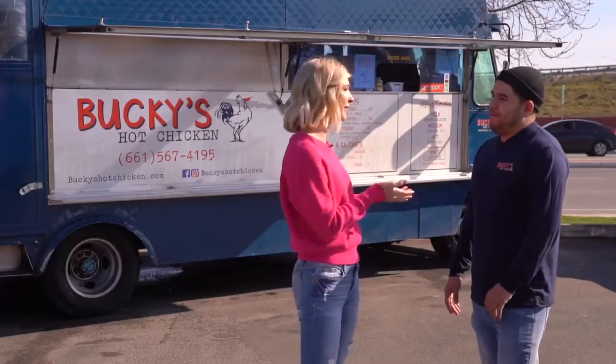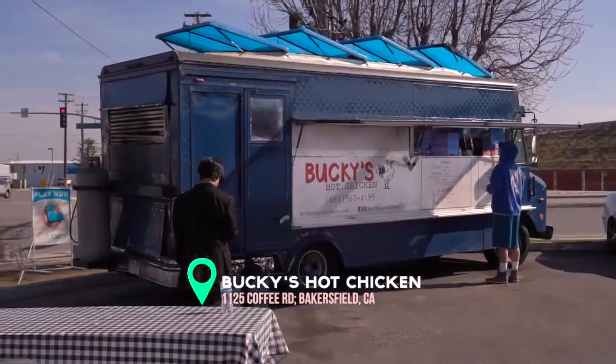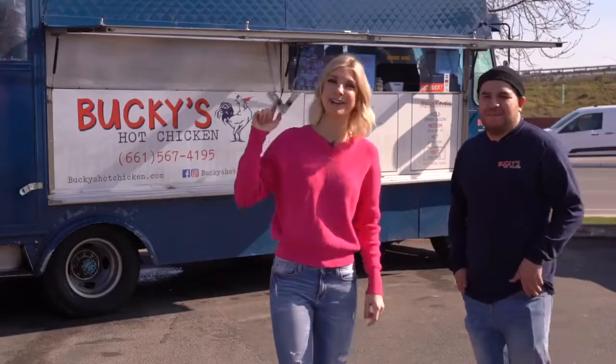So people are going to come to this truck — where can they find you? They can find us at 1125 Coffee Road. We're right here at the Chevron gas station. But we've been talking about hot chicken, so I guess we got to go try it now.